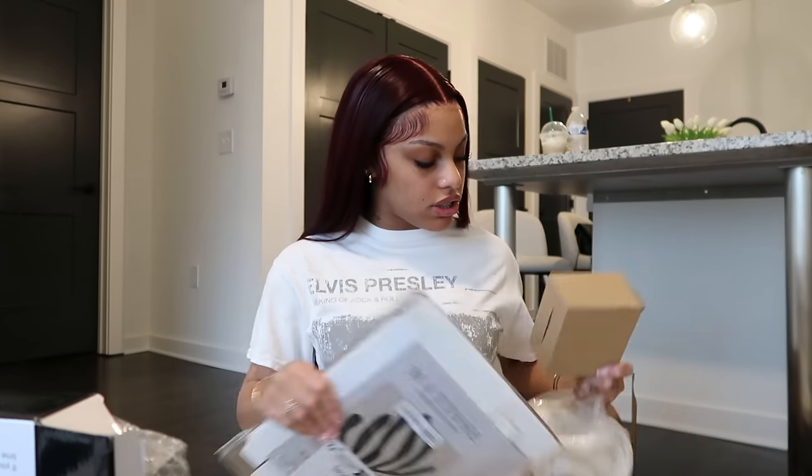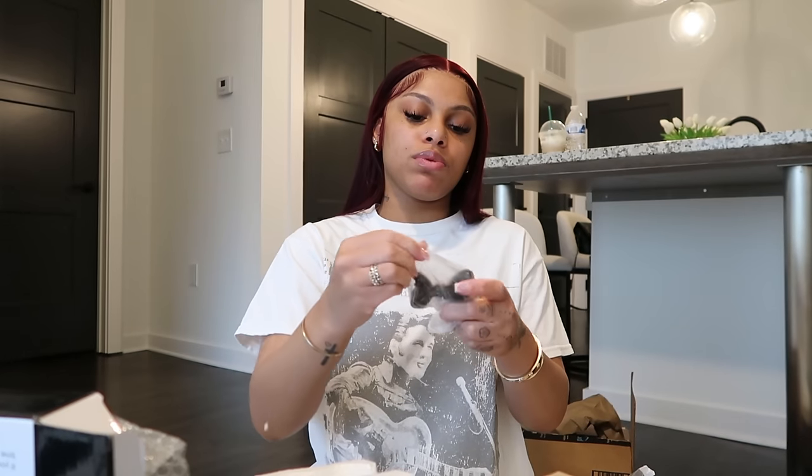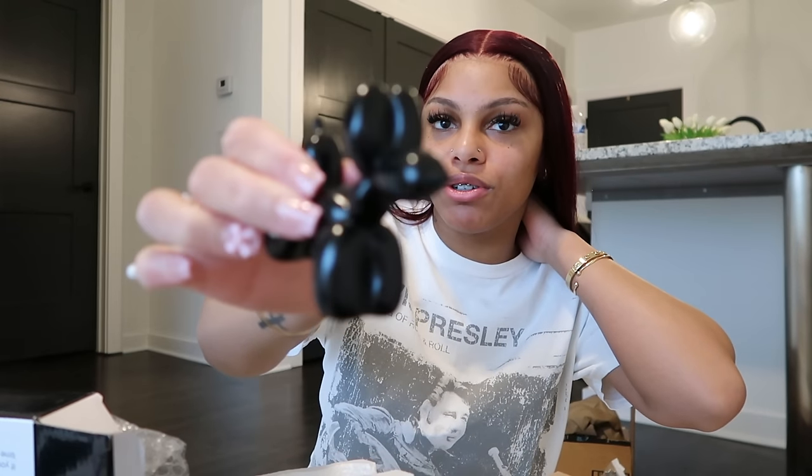Now we're getting into the stuff from Shein. I'm not gonna get my hopes up too high because it is from Shein — but the comments and reviews were really good. So this first thing is actually really cute. I got this to go in my bedroom — it's like a little black thing. It could also go in my living room, but I'm gonna put it in my bedroom because I want to add some black in there. It's cute just to sit on my dresser or something.